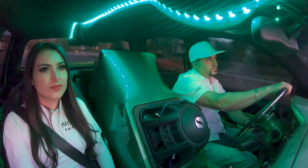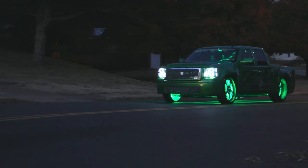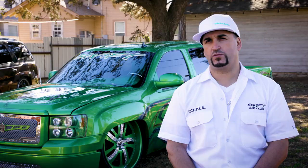Green Envy is an amazing truck. You cannot see any truck exactly the same as Green Envy. Green Envy is worth a lot, just because of how we've been building memories with our family. It's worth a lot to me.